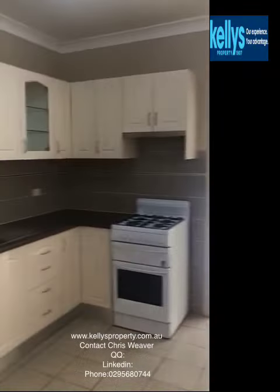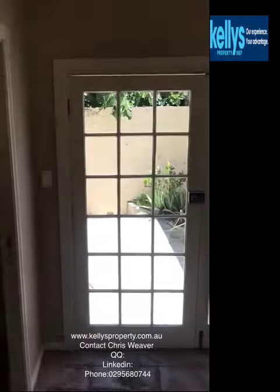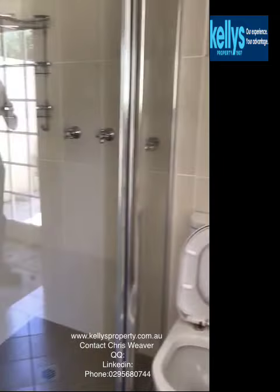Into the kitchen and pantry area — all renovated. I neglected to say in the lounge room there were gas points, so you're able to have a gas heater. Renovated bathroom. Not too many terrace houses with two bathrooms and its own backyard.